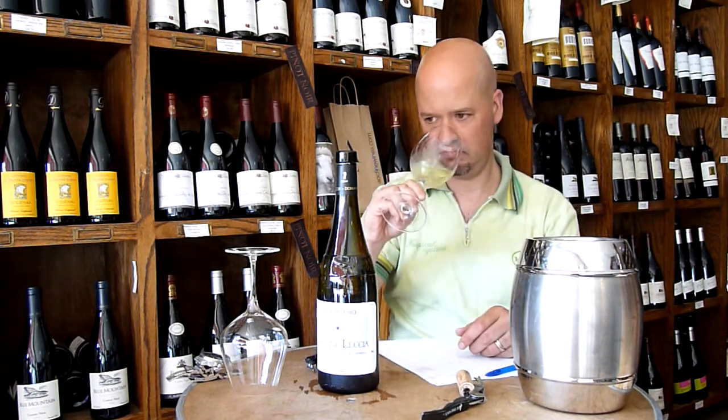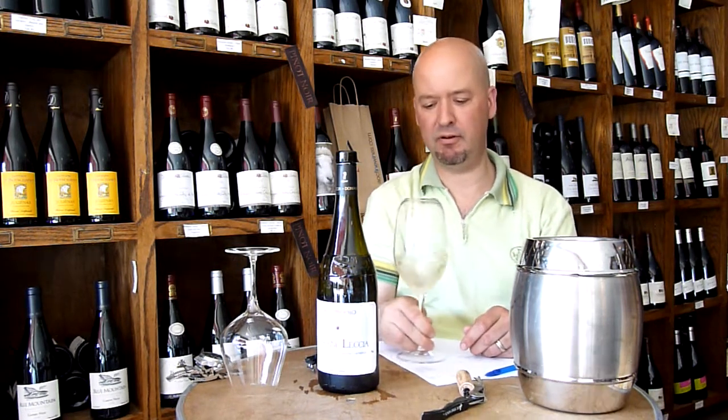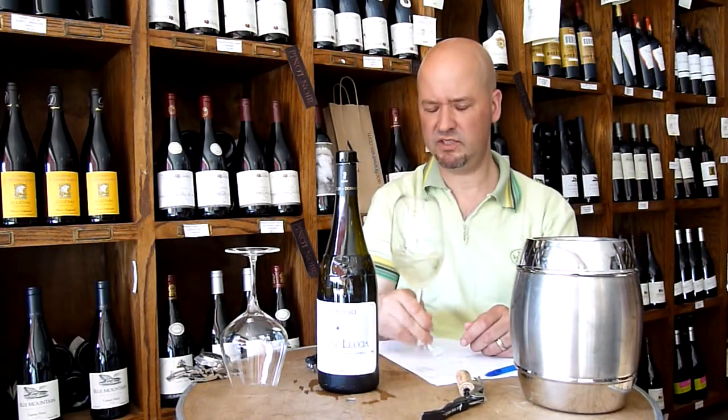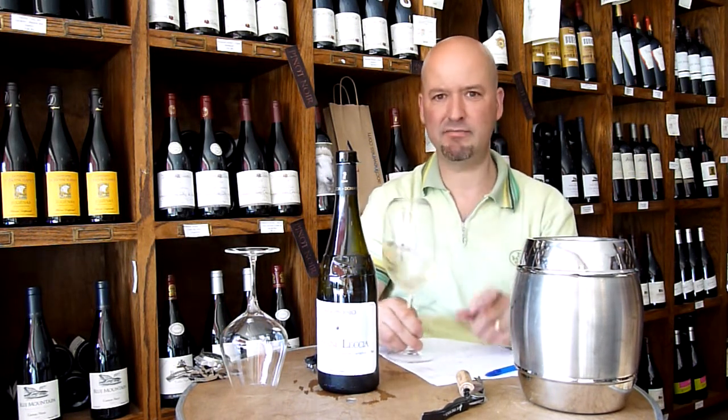Nice nose. It's a little buttery, like popcorn, but not like a Chardonnay butter. And then there's some citrus notes. But all very delicate, and just a little hint of mint.